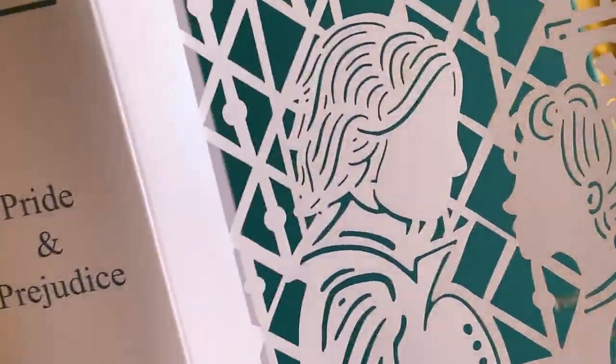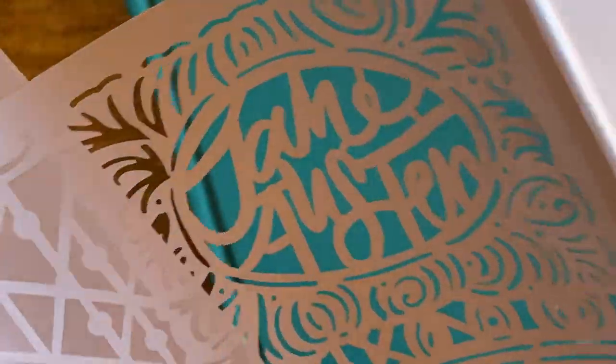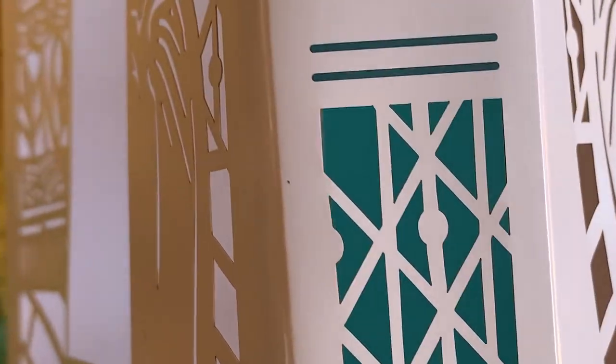The plastic sleeve is actually designed to be thrown away, and the book will look nicer without it. But to be honest, I'll be keeping mine, because I want to make sure that the beautiful jacket doesn't get ruined if somebody pulls it off the shelf.